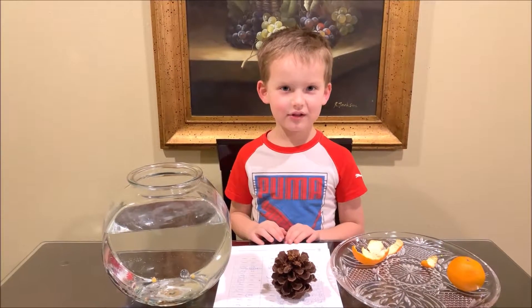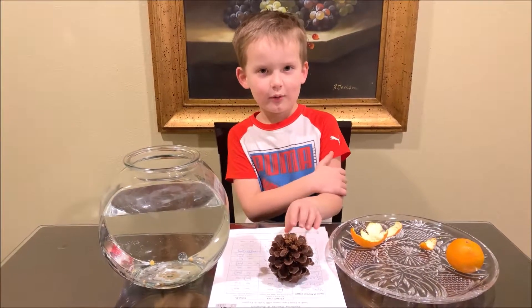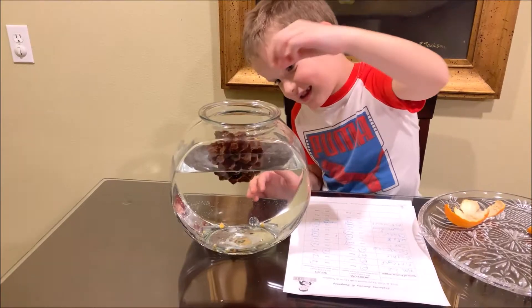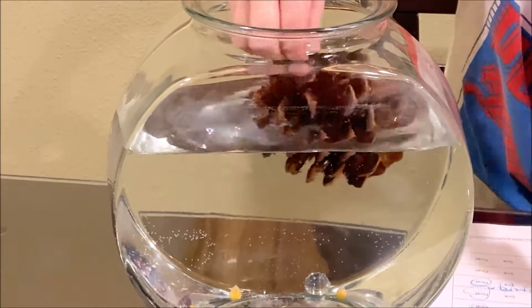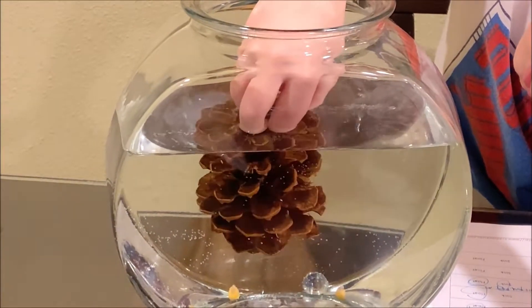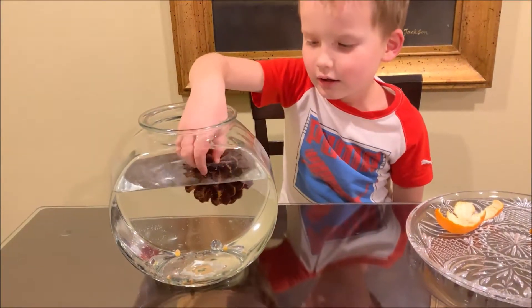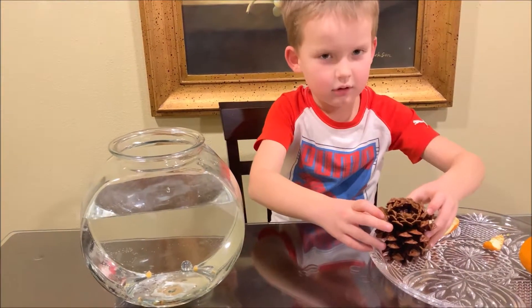Hey guys, check out this bonus trick for the pine cone when you submerge it into the water. Look what's going to happen.